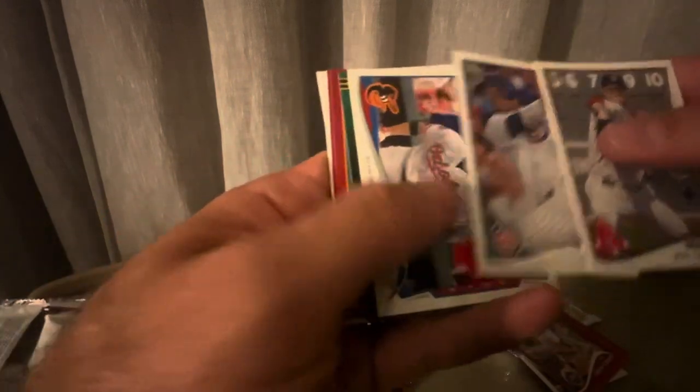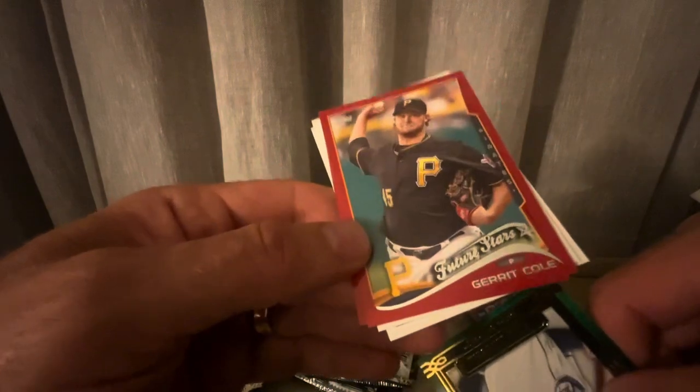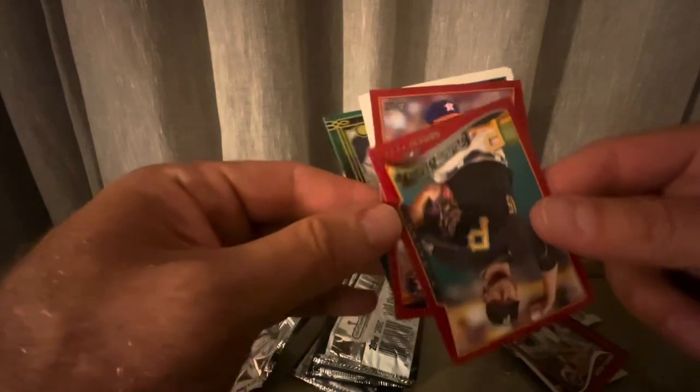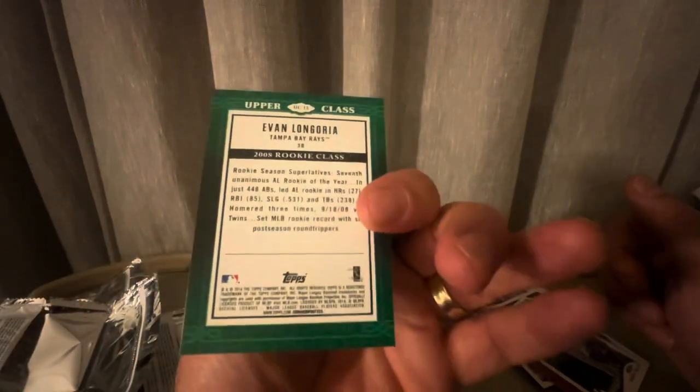Looks like we have some kind of green parallel. I'm really enjoying this box. This is something cool — Upper Class, Evan Longoria. Speaking of the nationally champion Diamondbacks. And here's a red parallel future star card of Gerrit Cole. This box is surprisingly interesting and fun. We've got a Zach Cozart too. Very neat. Tywon Walker rookie. And Evan Longoria — I don't know how rare these Upper Class cards are, it's not numbered. But at the time he was on the Rays, and I think in 2008 they went to the World Series, so he's a World Series champion in that picture.